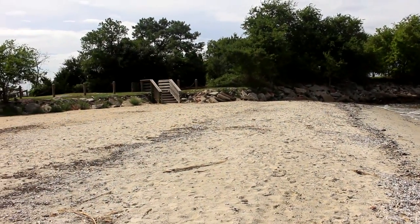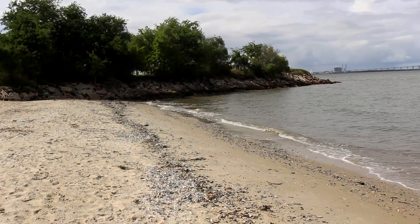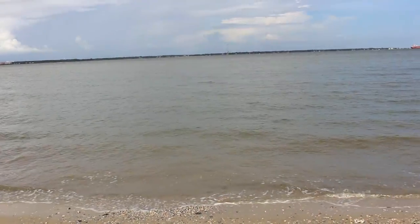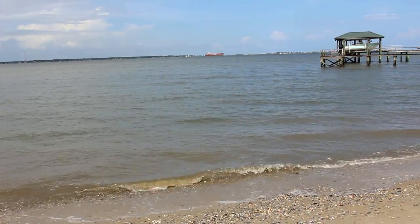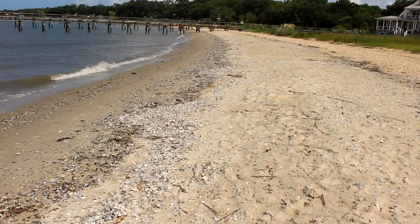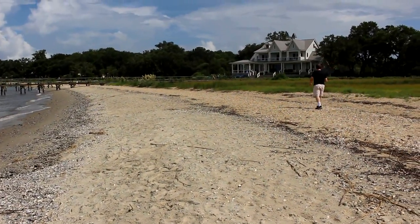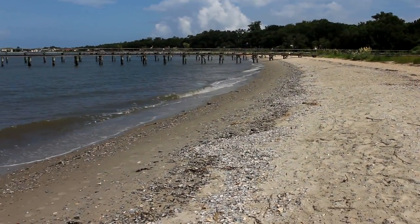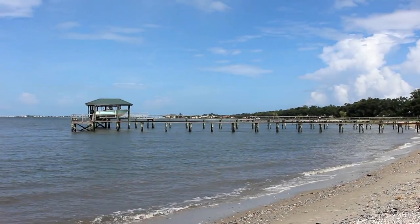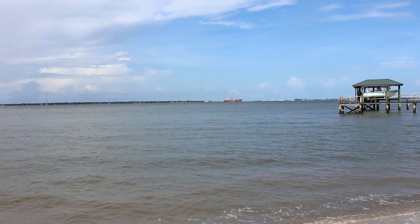Alrighty, so this is the beach area. We came down from those stairs over there, across from where we were at the bird watching. It's nice — it's small — but there aren't a whole lot of people here, which is what we like about it the most. We can listen to the surf. We're going to go over to that pier and take a look around. I see why they say the views are magnificent — you can see everything.